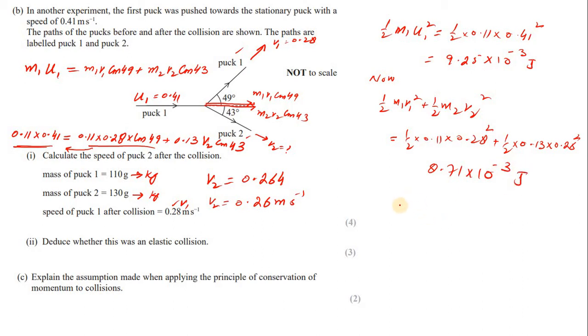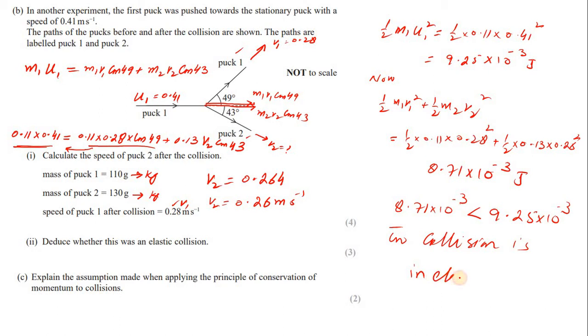Since 8.71 × 10⁻³ J is less than 9.25 × 10⁻³ J, the kinetic energies are not the same. Therefore, the collision is inelastic.